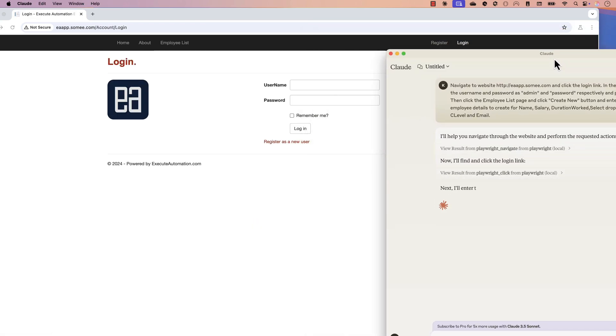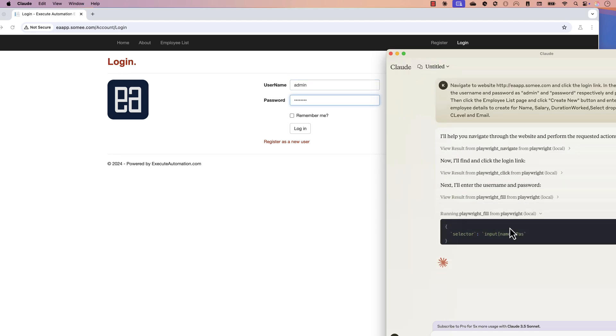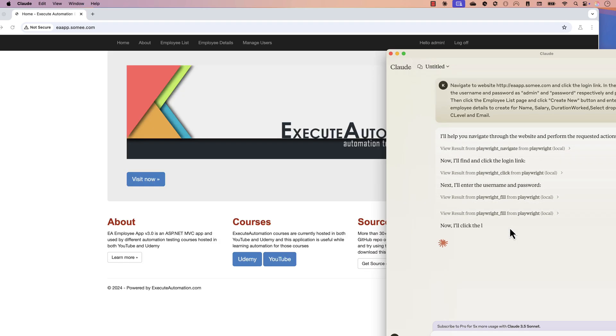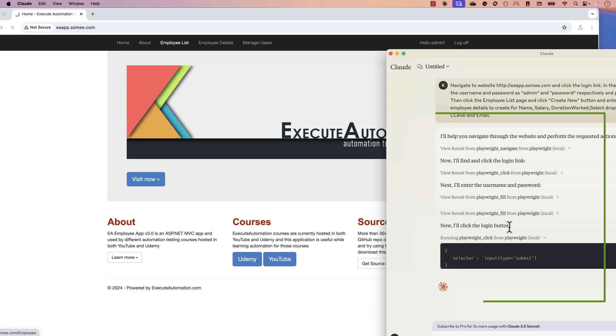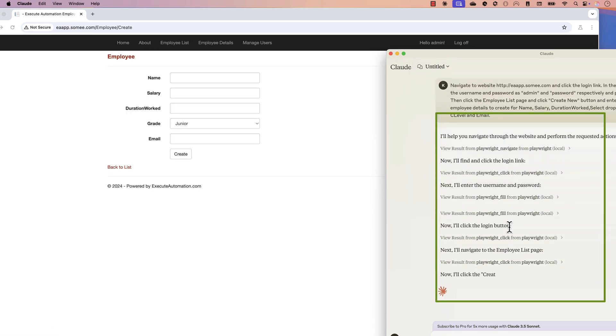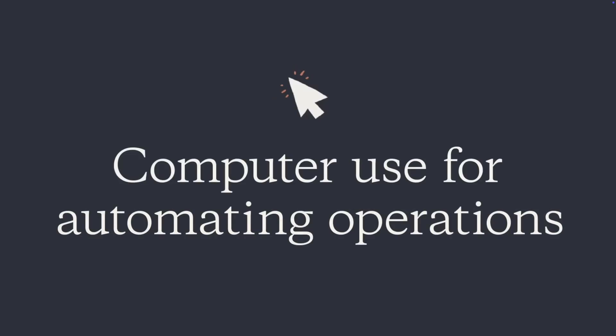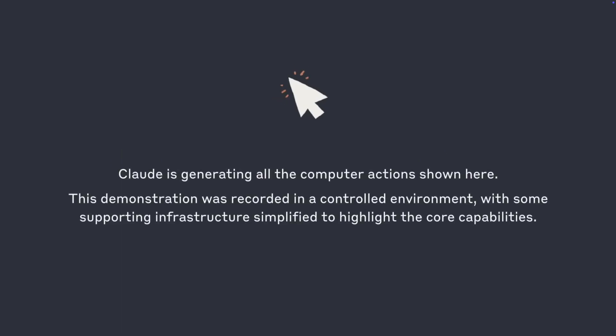I also talked about the Model Context Protocol from Anthropic Claude, which helps you perform actions on behalf of the user on their real devices or browsers. I also built a Playwright MCP agent available on GitHub. All the big companies like OpenAI, Claude, and Microsoft are now targeting AI agents to get things done via large language models for users.